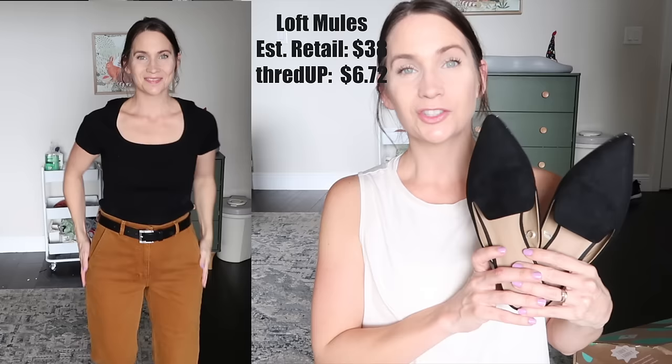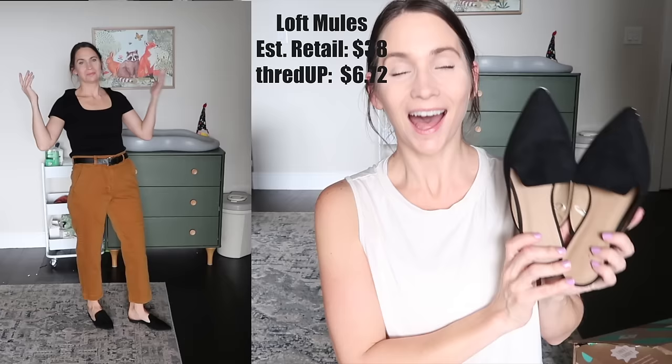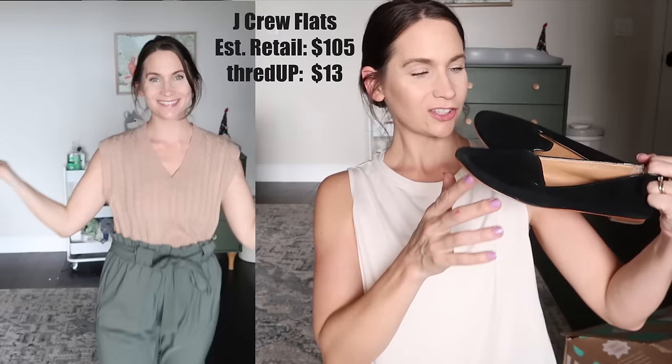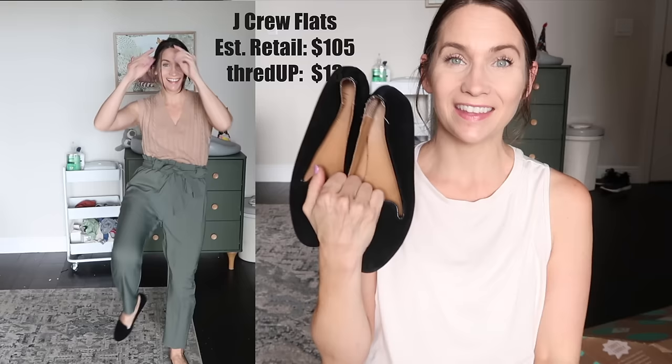ThredUP has more than just clothes - they have shoes and handbags. I got a few items for my kids this time around, especially great for my 13-year-old who's into name brands like Nike and Lululemon. These black mules are Loft - estimated retail cost $38, but I got them for $6.72. I also got these Everlane pants. And these J.Crew black flats - estimated retail price $105, but I got them for $13. Screaming deals all around.